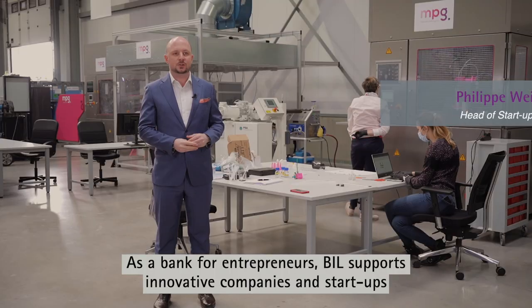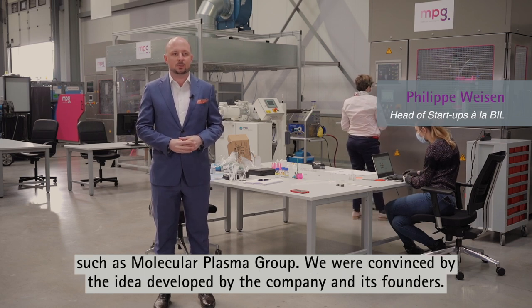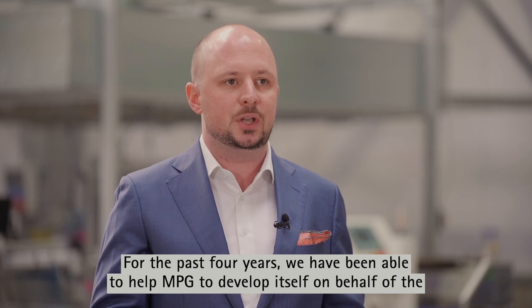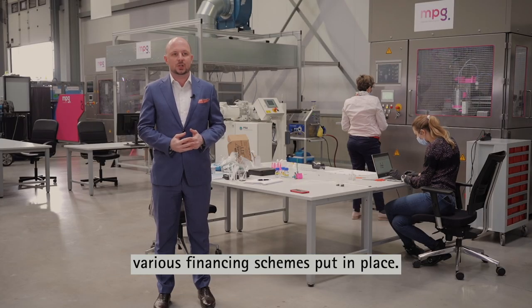As a bank for entrepreneurs, BIL supports innovative companies and start-ups such as Molecular Plasma Group. We were convinced by the idea developed by the company and its founders. For the past four years, we have been able to help NPG to develop itself through various financing schemes put in place.